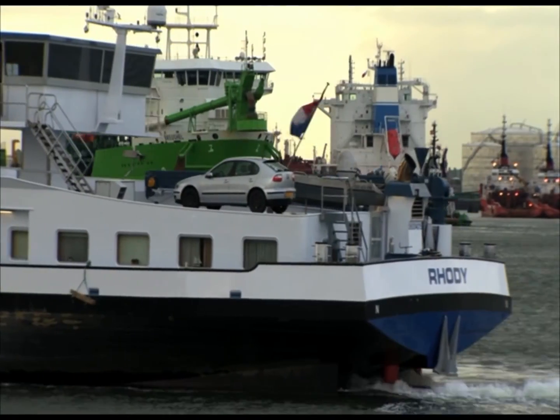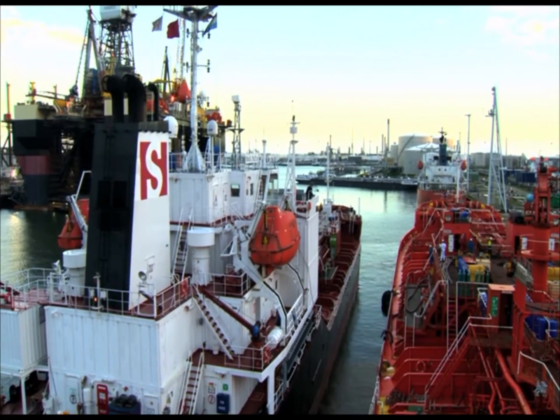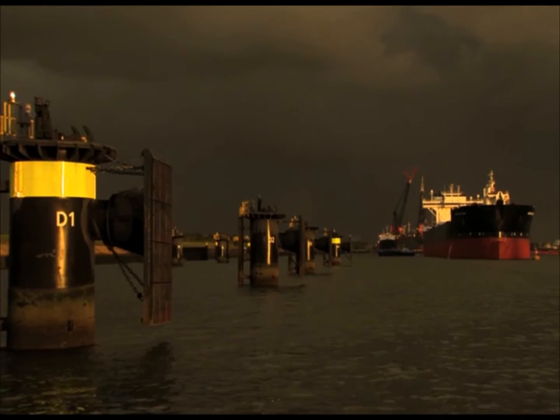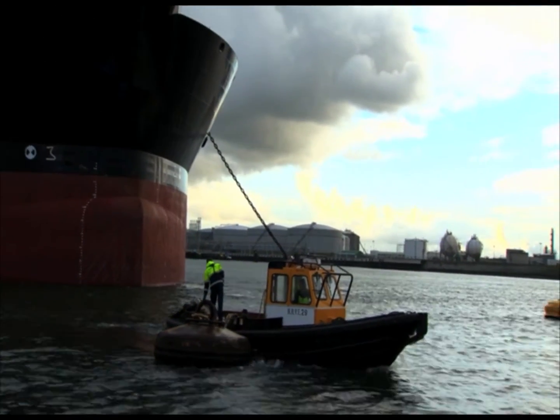Part two takes us to a busy port, where bringing a coaster or barge alongside is often a tight squeeze, with little room for manoeuvre. While in a deep water channel, very large ships are moored to buoys, where wind and tide present their own challenges.